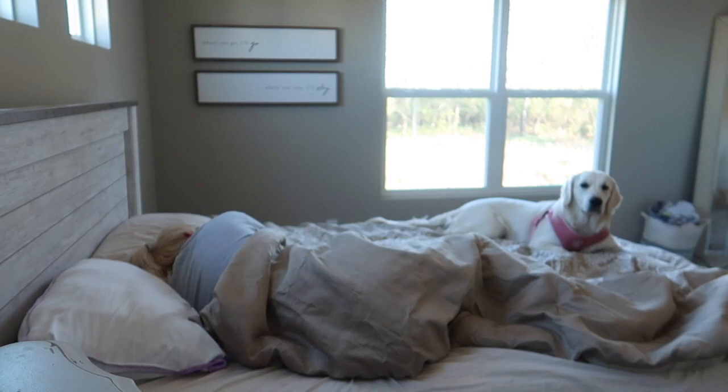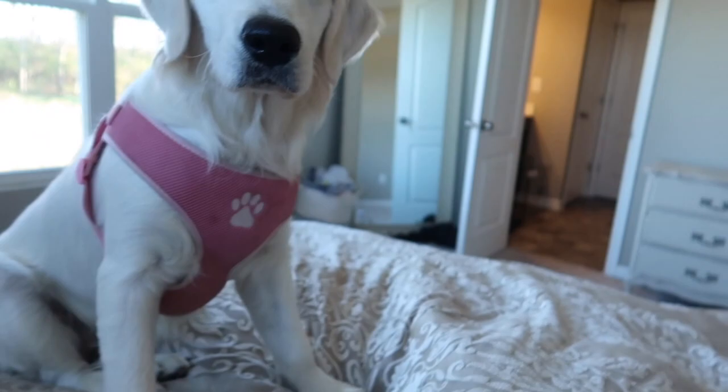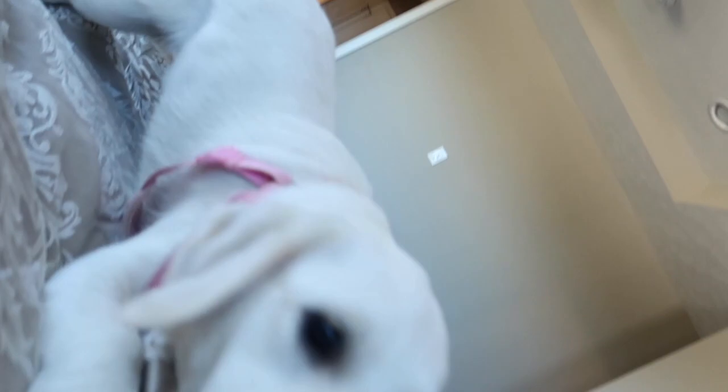So I got up around 9 and Bella wanted to get back in bed, and we usually just play around a little bit in the morning because just look how gorgeous she is. Bella is an English cream golden retriever, eight months old, and she is a little terror but we love her very much.